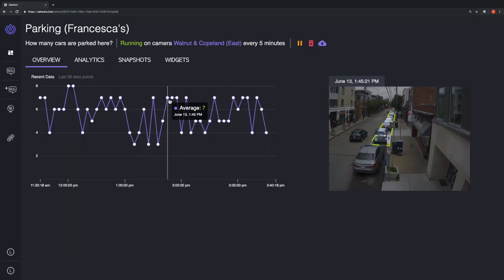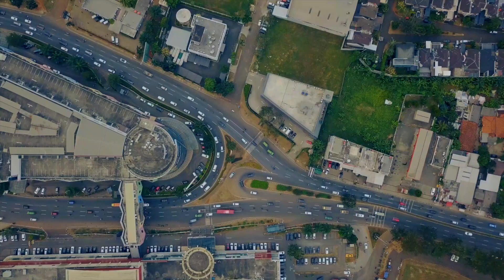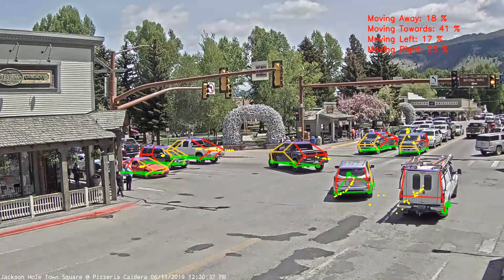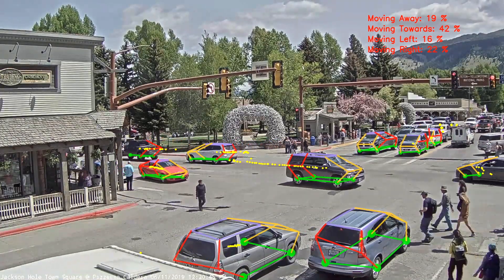CarPose is integrated into the Zensers platform, offering turnkey, real-time traffic analysis that's able to run on existing camera investments, allowing city offices to make data-driven decisions on congestion management, urban planning, and smart city operations. For example, vehicle trajectories allow for street-level throughput and intersection flow statistics.